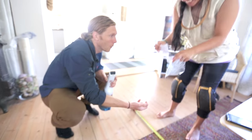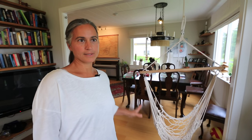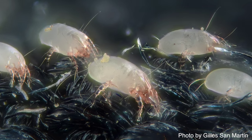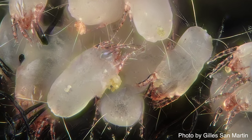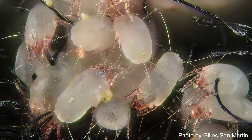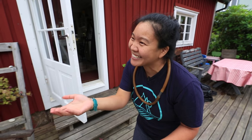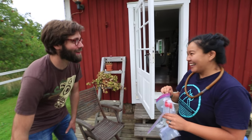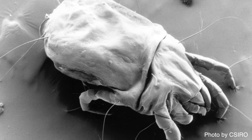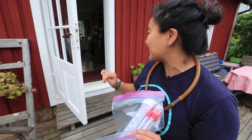I'm allergic to mites. I know that they are all around me all the time — they sleep in my bed, eat my dead parts, and leave droppings everywhere. Have you seen a dust mite under a microscope? It's really cool — maybe it's a new world. They're just so bizarre looking, and knowing that they're everywhere just blows my mind.